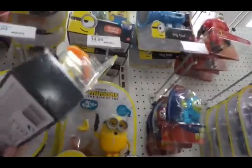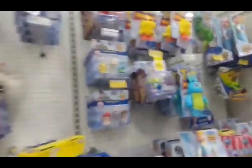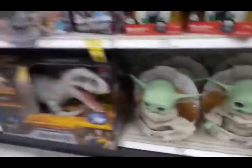Oh, the banana guy! And the leather jacket guy — he's cool. I like it. They have the Child here too — Baby Yoda! Yeah, there he is, there's a bunch of them.